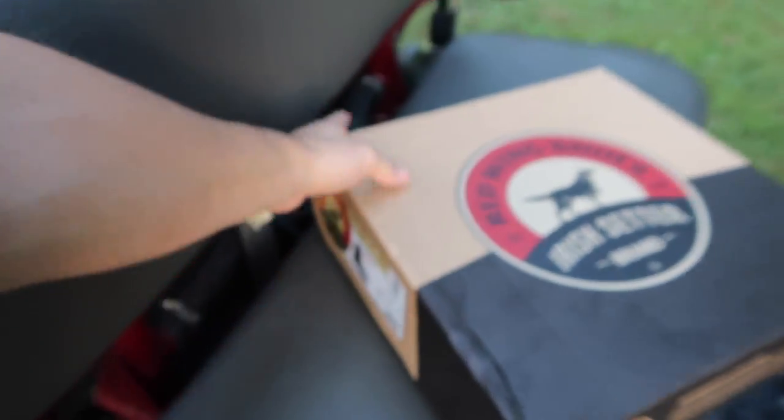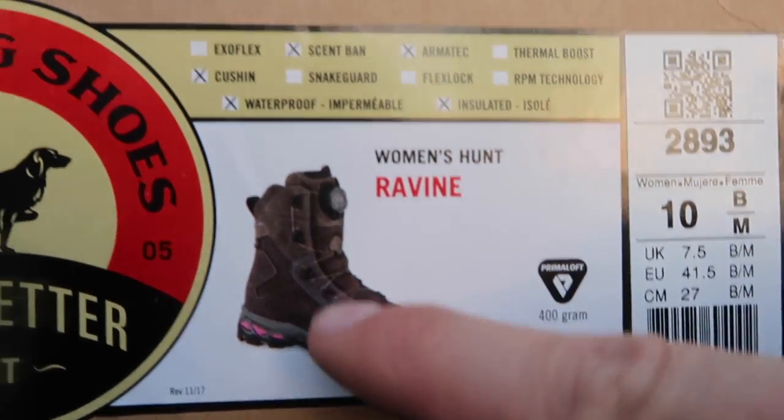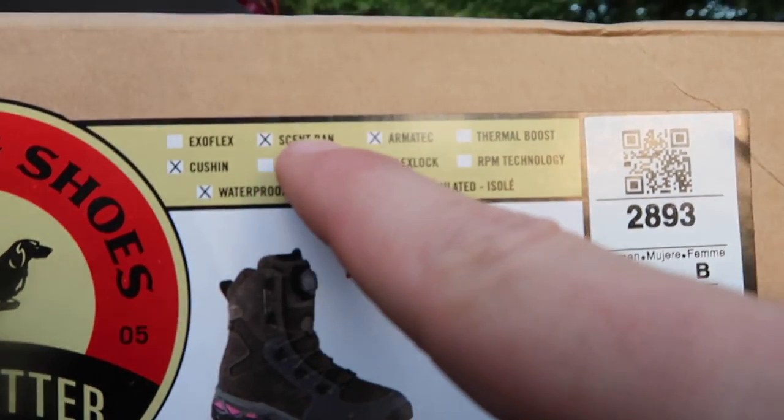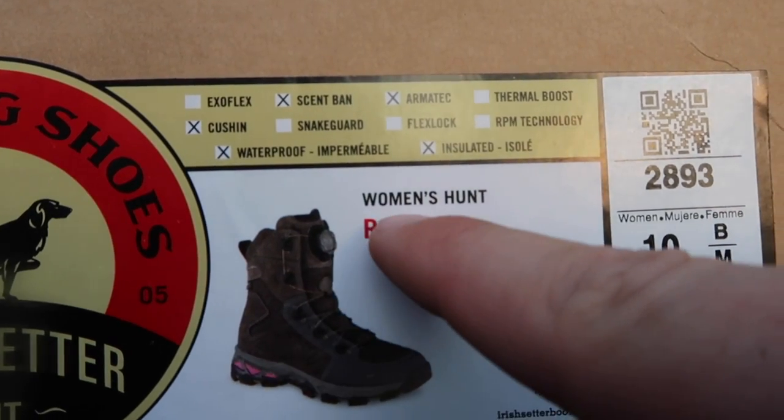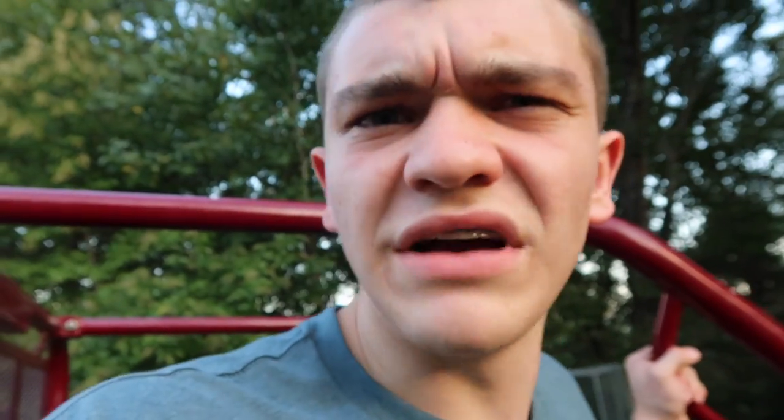So earlier today I decided to look at the box to check the specs. I looked and it was waterproof, had cushion, had a scent barrier — then I saw it: women's boots. I got women's boots! I'm not a woman, I'm just a boy. I ordered a size 10, which I wear in men's, but in reality I ordered a women's. Then I tried them on and they actually fit really good.